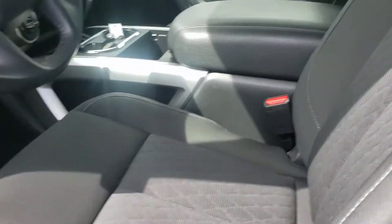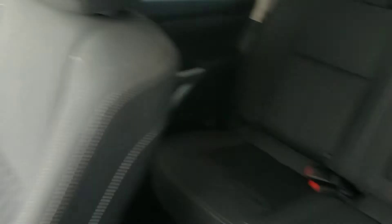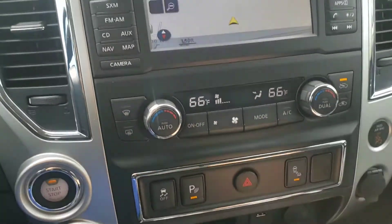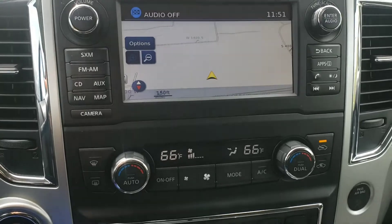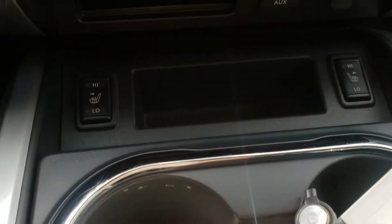So it has power seats, dark interior. Let me hop up in here. The seats look like they're in great condition. It's a push start. Dual air conditioner, Bluetooth audio, navigation, backup camera, heated seats.